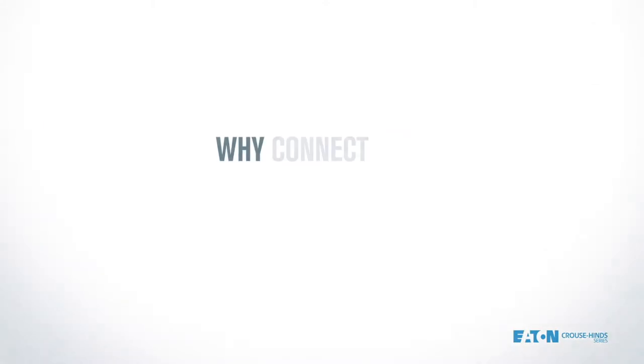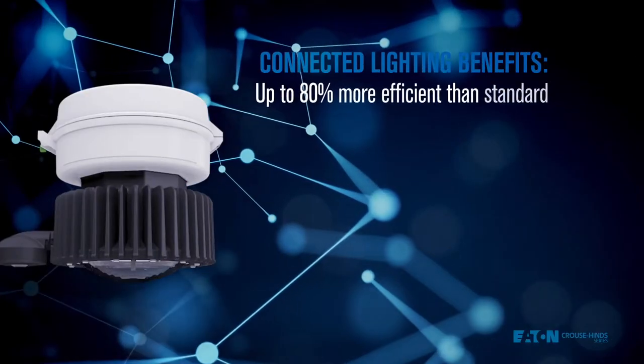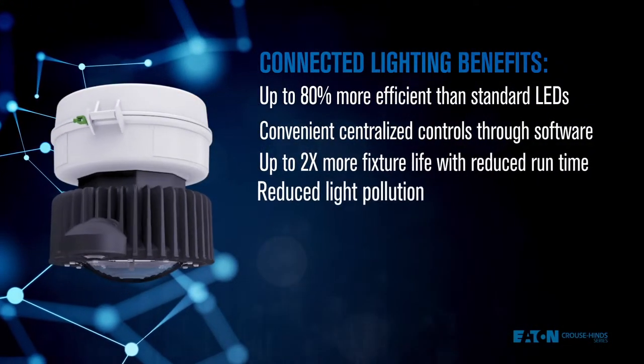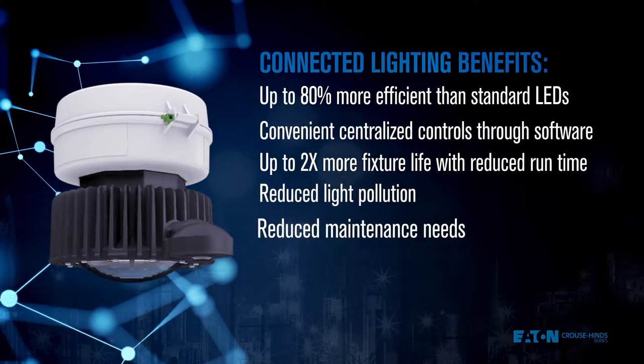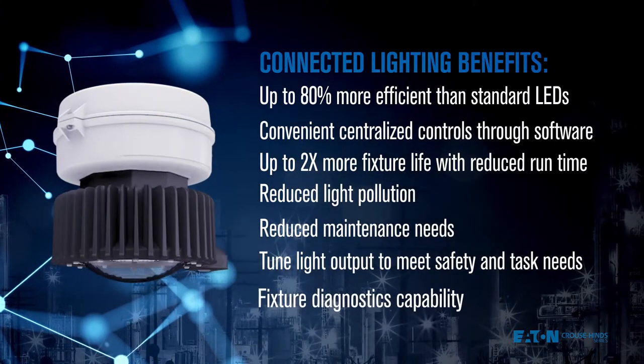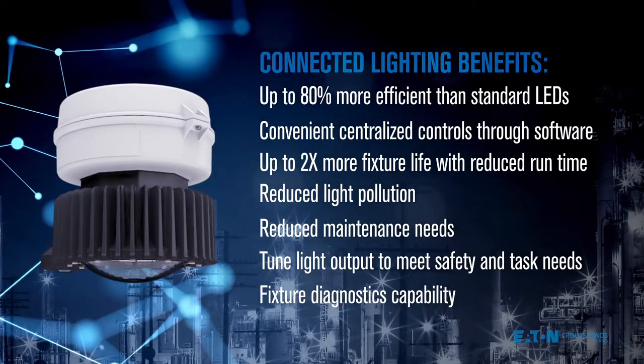So, why should you connect with CHAMP VMV? Well, for starters, the lights themselves are 80% more efficient than standard LED luminaires. They also last more than twice as long, reducing changeouts and manpower costs. And finally, because you have convenient centralized control, diagnostics are simpler and safer as well.